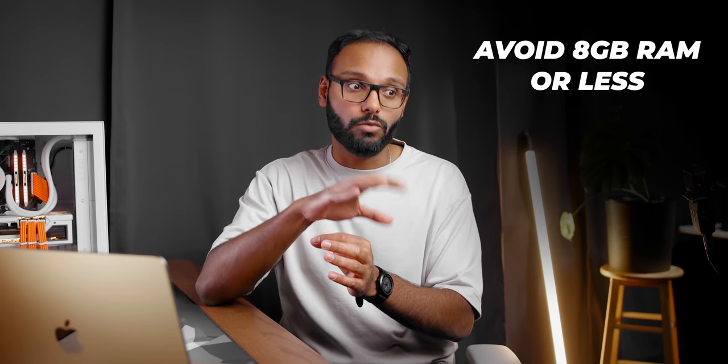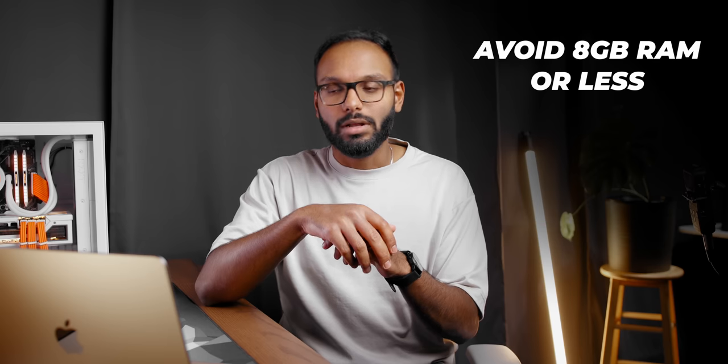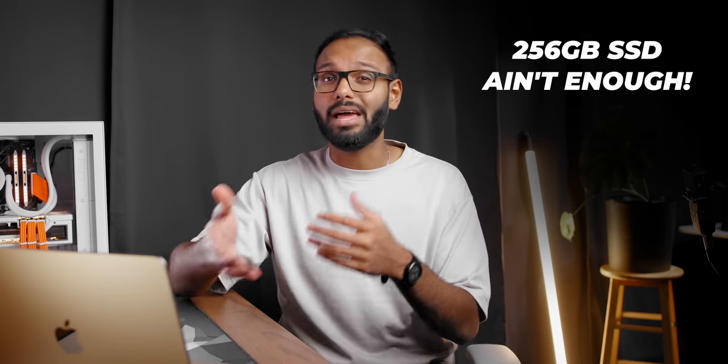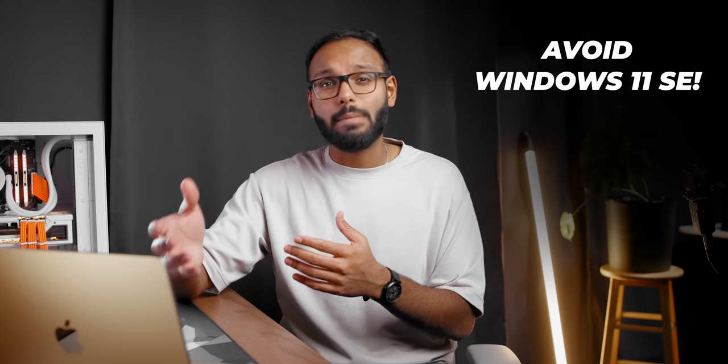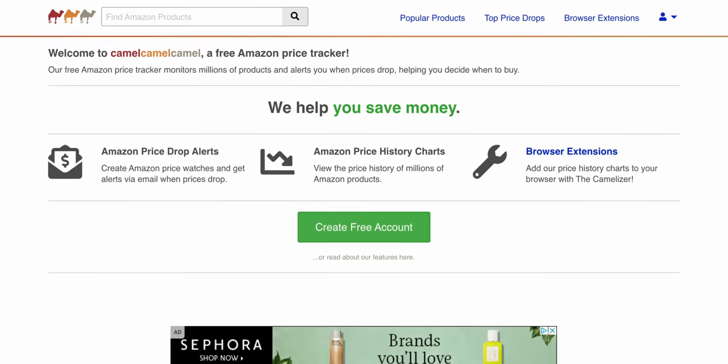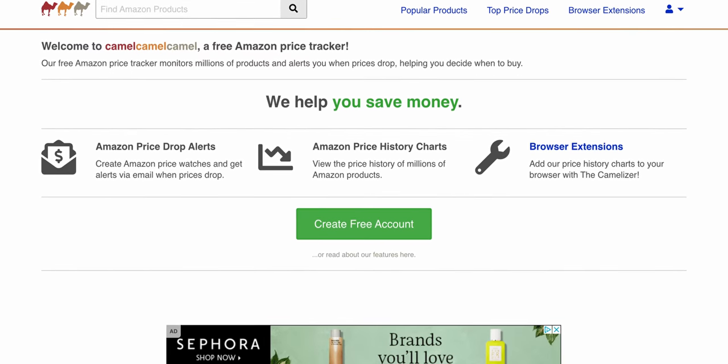There are a few pointers for laptop shopping. Number one is to avoid laptops with eight gigabytes of RAM or less — unless it's a Mac, but more on that later. Also, 256 gigabytes of storage space probably won't be enough, especially not with a heavier operating system like Windows 11. I would also avoid laptops that ship with Windows 11 SE because third-party applications just aren't supported and you lose a lot of features. Make sure to use resources like Camel Camel Camel to find good deals on Amazon.